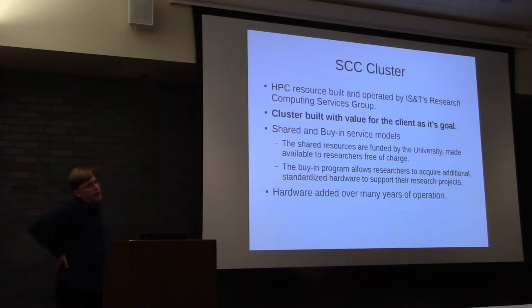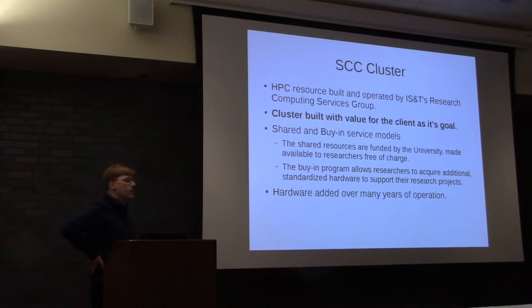The cluster supports shared and buy-in service models. There's a portion of the cluster purchased by the university that is available to all researchers free of charge. There is also an option for researchers to buy resources on their own grant money, with the benefit of integrated infrastructure, support by us, and priority access to the resources they purchase. People who did not buy in can use some of those cycles when the resources are idle. In other computing sites, this is sometimes known as the condo model.